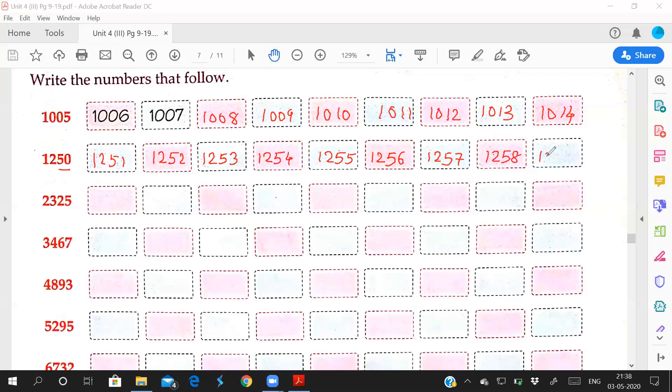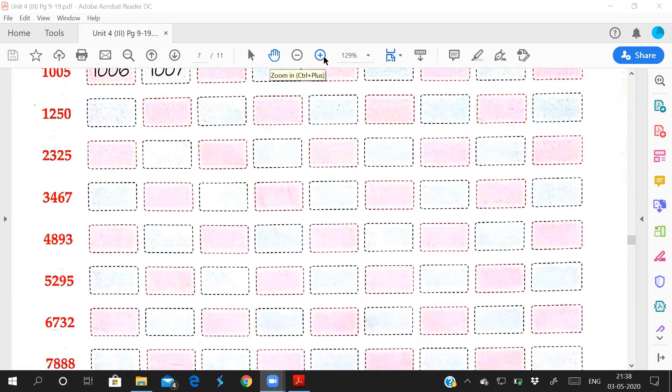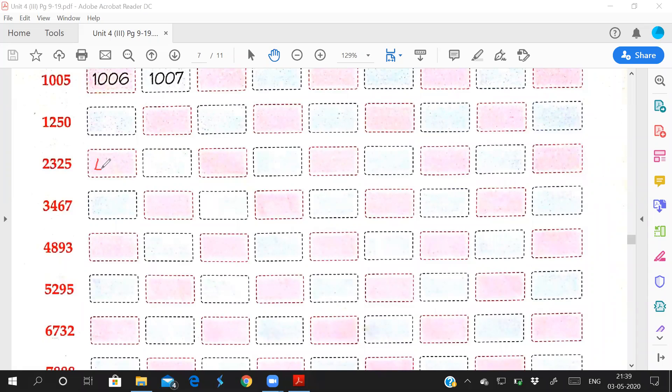Understood? So the third number — what is this? Two thousand three hundred and twenty-five. After 25, which number comes? 26. So the first two digits stay the same. How you will read: 2,325, after that 2,326, 2,327, 2,328.